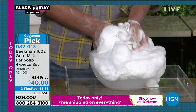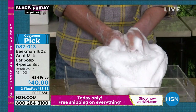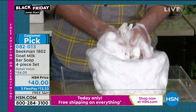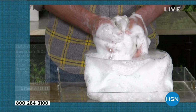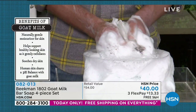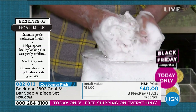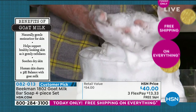It is the number one selling beauty product on all of HSN. The secret is the goat milk — goat milk has the same pH as human skin. So it doesn't strip your skin. It leaves your skin feeling hydrated and moisturized. It has the vitamins and minerals to support your skin and gently exfoliates with the lactic acid. That's the power of the goat milk.